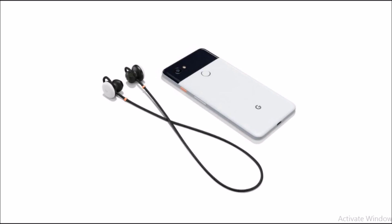Google's Pixel Buds are available for pre-order right now at $159 and they'll be coming out in November — a really cool piece of tech.